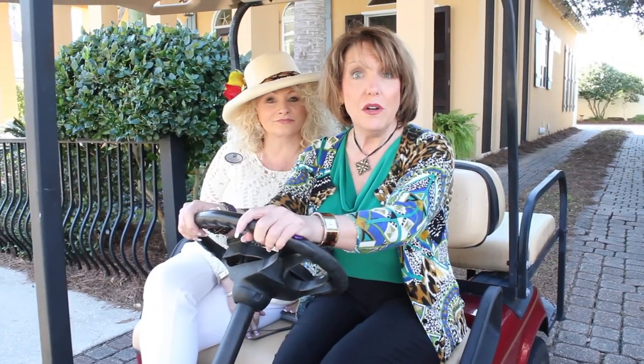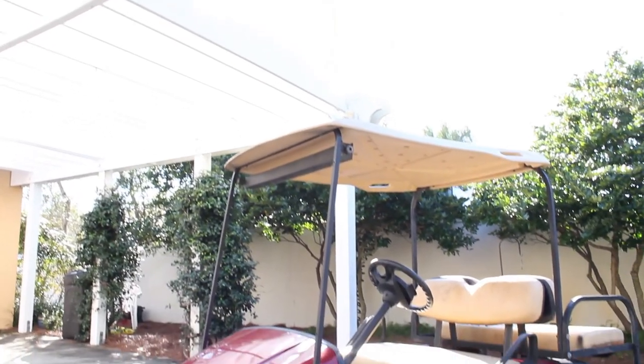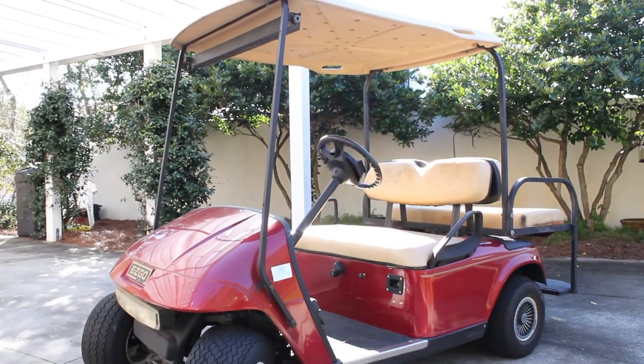And did we mention the golf cart comes with the house? Isn't that fun? Come on, let's go down and check out the beach.